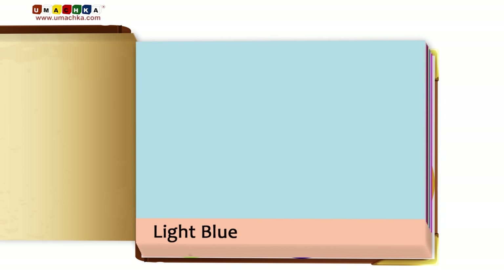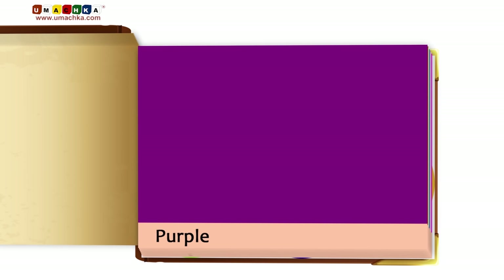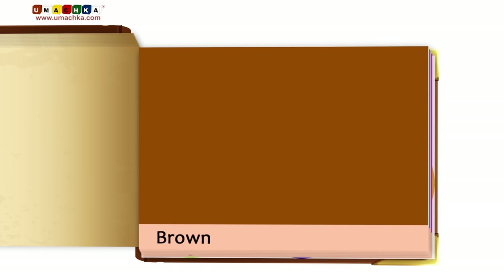Orange. Light blue. Pink. Gray. Purple. Brown. White.